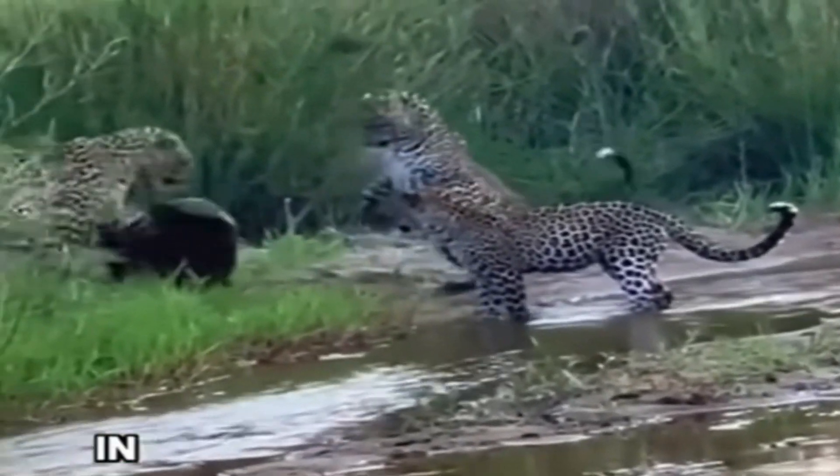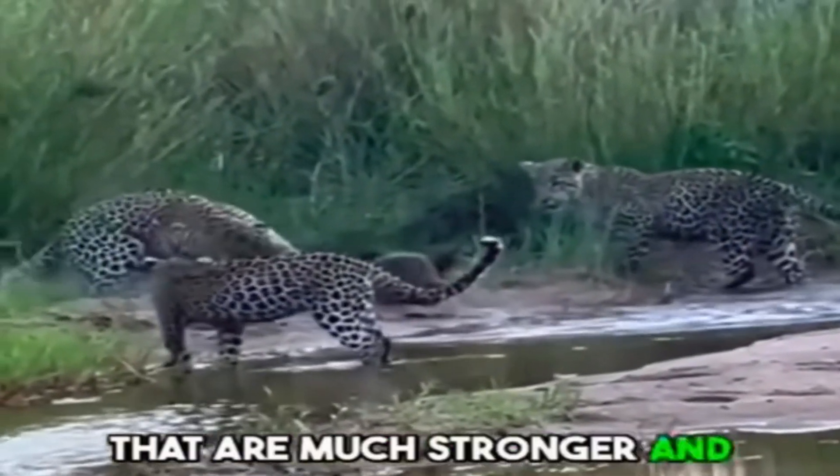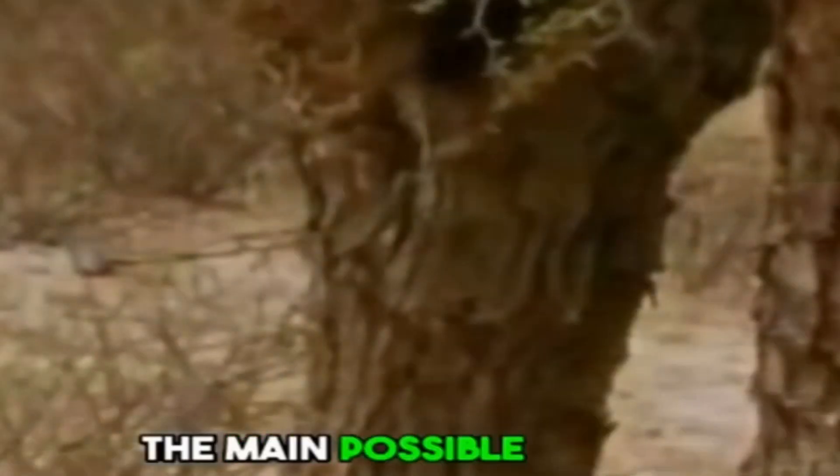In the wild you can often see them taking on lions, cheetahs, and other animals that are much stronger and bigger in size. The main possible reason behind their ferocity is that they have very few natural predators in the wild, and their thick loose skin can withstand bee stings, porcupine quills, and most animal bites.